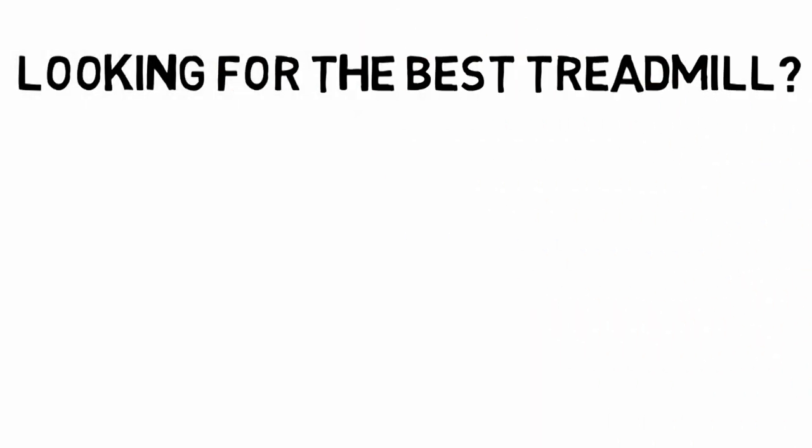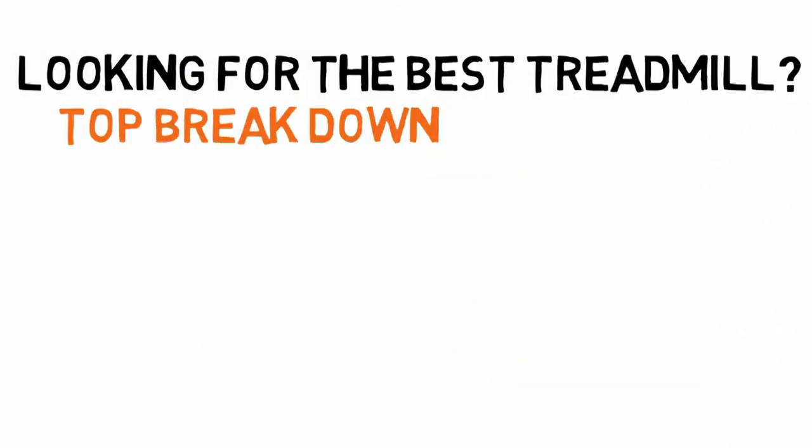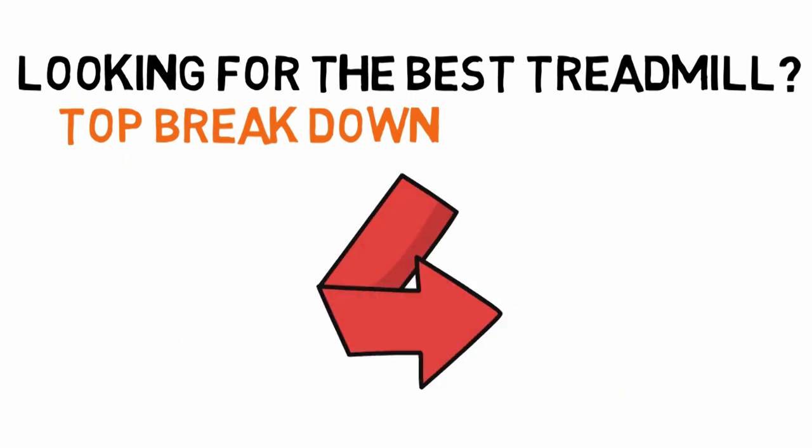Are you looking for the best treadmill? In this video we'll break down the top treadmills available whilst comparing them for price versus performance.